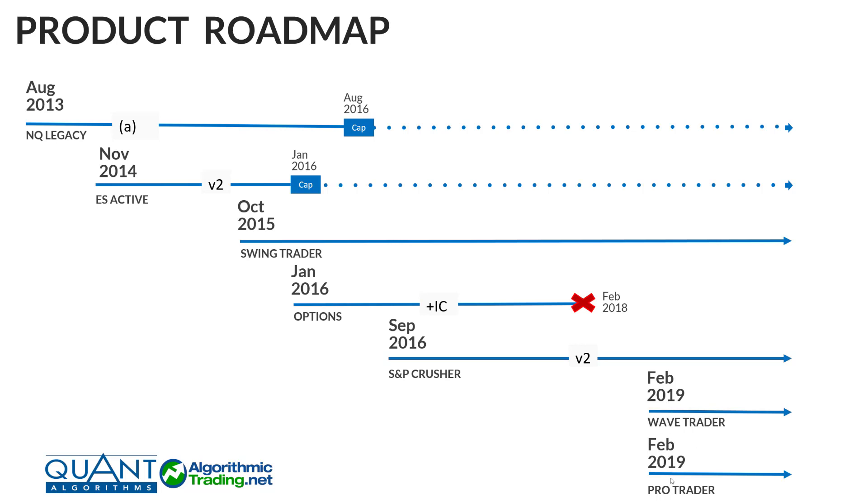Keep in mind that some of the algorithms in the Pro Trader — the other five algos — actually began back in September 2016. The point of this roadmap is to highlight these different product sequences. The NQ Legacies and ES Active are still traded today, though just a handful remain on the ES Active. The Swing Trader began in October 2015 and is still traded with very few changes. The Crusher began September 2016, with a bigger change in February 2018 when we dropped the options — that's the V2 launch. Then February 2019 brought the Wave Trader and Pro Trader. As of today, we are offering the Swing Trader, the S&P Crusher, the Wave Trader, and the Pro Trader.